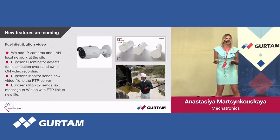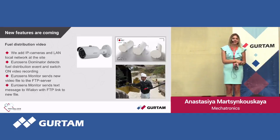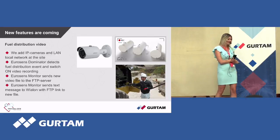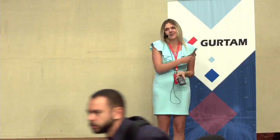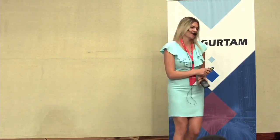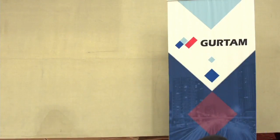Thanks for your attention. You are welcome to ask any questions. Thank you very much, Anastasia. We have a booth here, so if you have any questions, you are welcome to come and discuss everything.